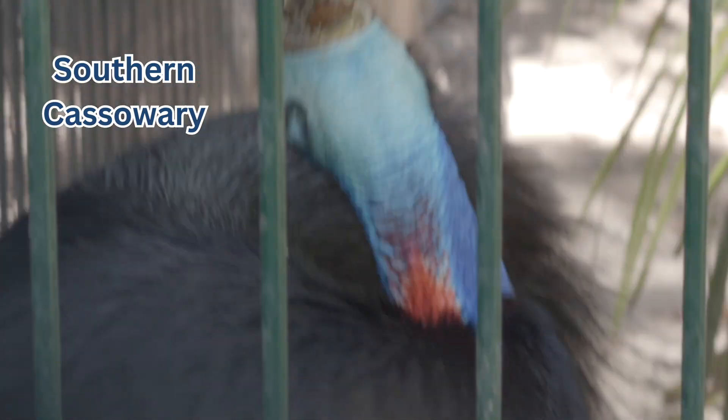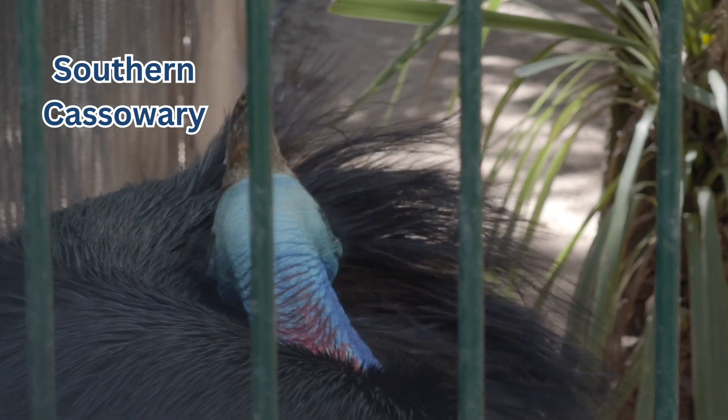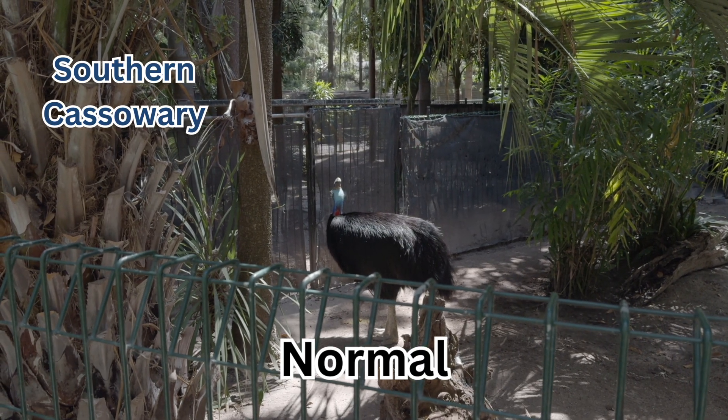This one's called the Southern Cassowary — I'm not sure if I'm saying that right, but they look pretty cool. They look like ostriches with mohawks, but the sad thing is that these ones are also endangered.